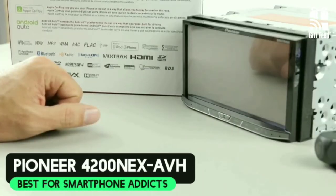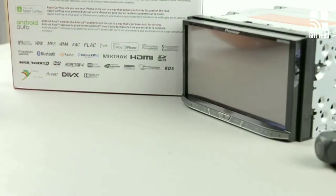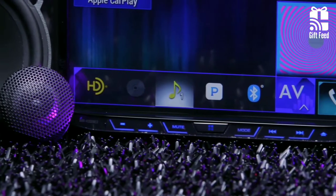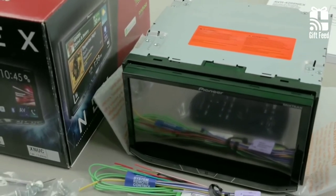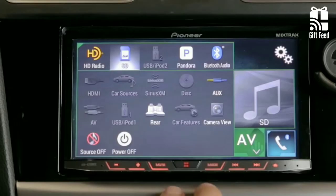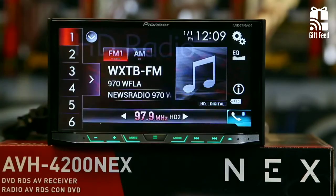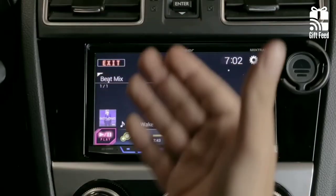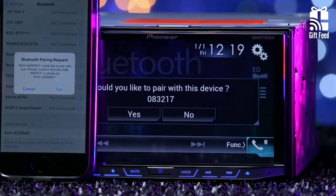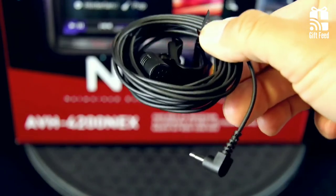Pioneer AVH-4200NEX. The Pioneer AVH-4200NEX head unit comes with a 7-inch touchscreen and is compatible with both iOS and Android devices. An HD radio tuner is included as standard, and with audio-visual content from CDs, DVDs, and MP3s, you'll always be able to stay entertained. With the help of its inbuilt Bluetooth, you can receive texts and calls during driving. It also features an internal amplifier with 14-watt RMS capacity. One downside is the need for a separate adapter to access video controls.